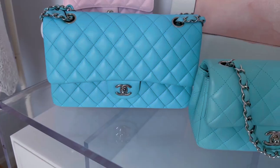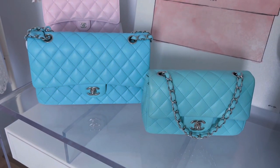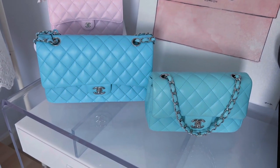The fifth bag I thought I would regret is my Chanel Classic Flap in neon blue. The main reason I thought I'd regret it is that I already have a Tiffany blue Chanel in the mini rectangular, and I was worried — are these bags too similar? Am I really going to reach for both? The answer is yes.